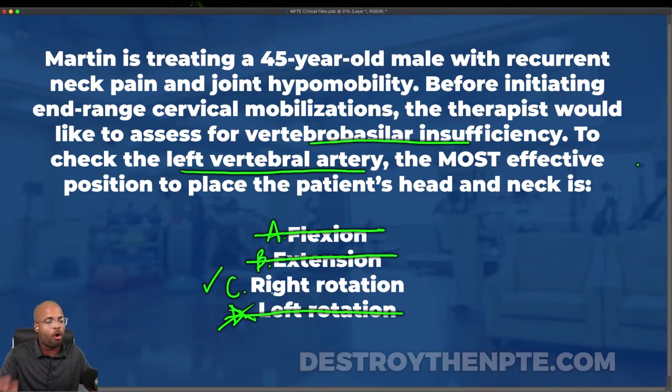This comes straight out of your McGee textbook — you can read more about the vertebral artery test there, also known as the quadrant test. Put this down in your notes: if I wanted to stress the left vertebral artery the most, I would extend, side bend to the right, and rotate to the right. That's going to put the most strain on that vertebral artery and potentially cause an occlusion.